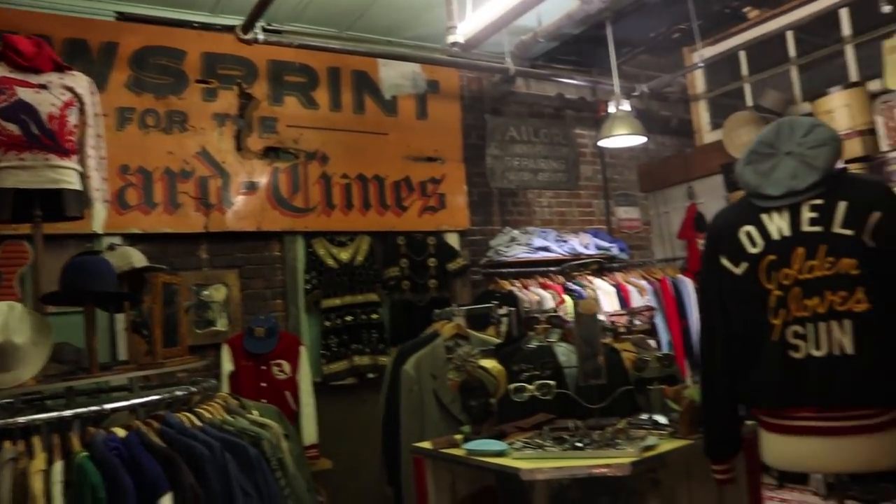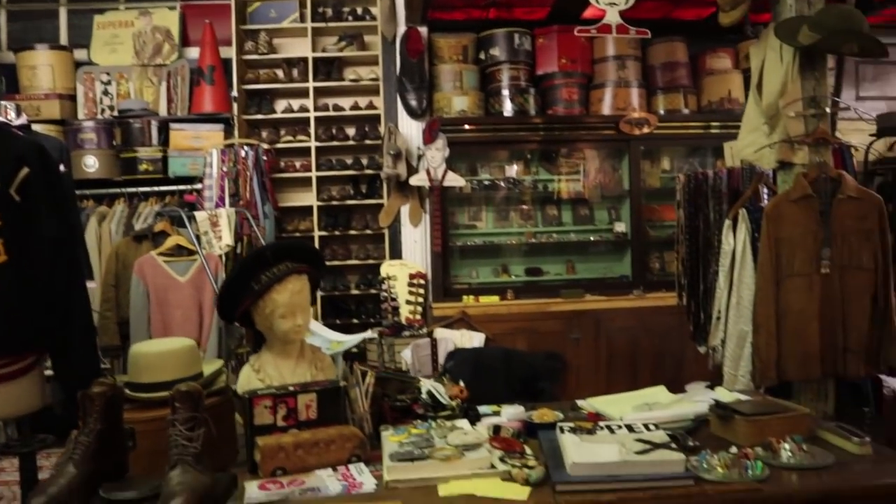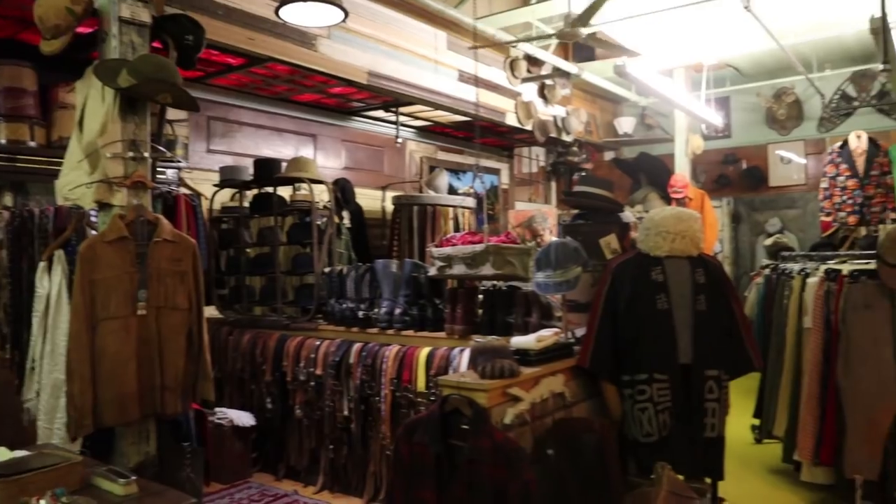So we're here right now at Circa Vintage Ware. I'm gonna put the camera away so I don't get this guy pissed off — I don't know what he's gonna say. Let's see the place; hopefully this guy lets me film.